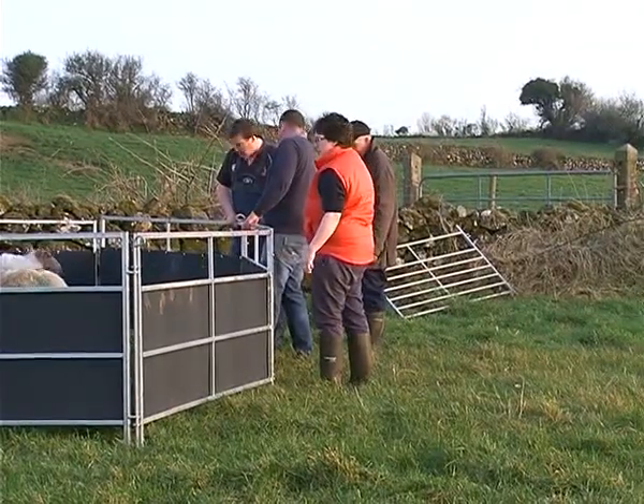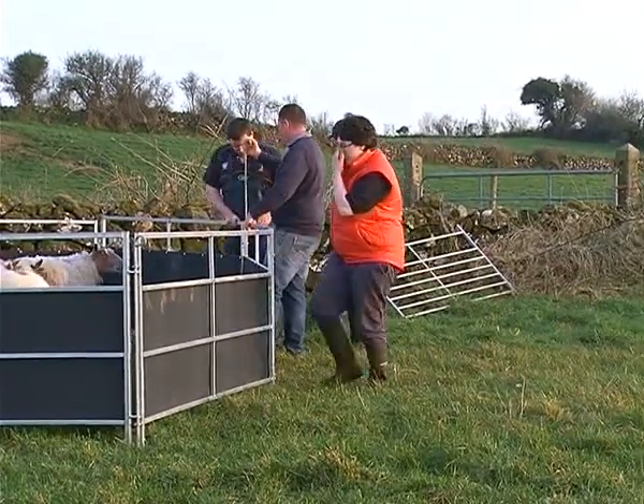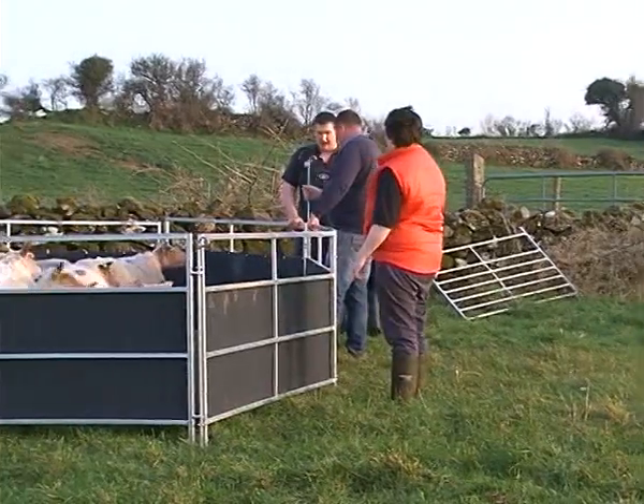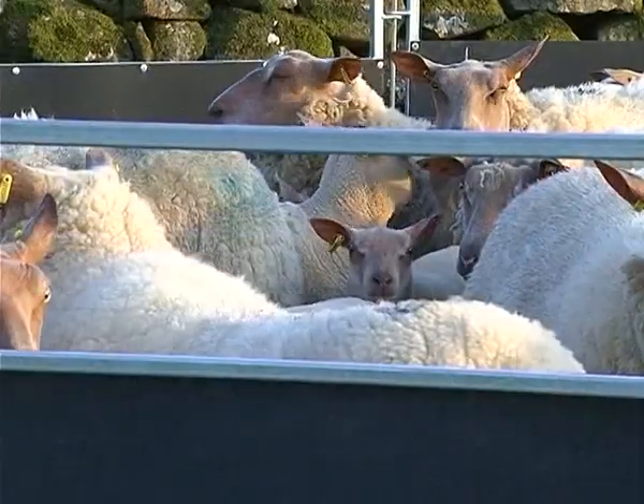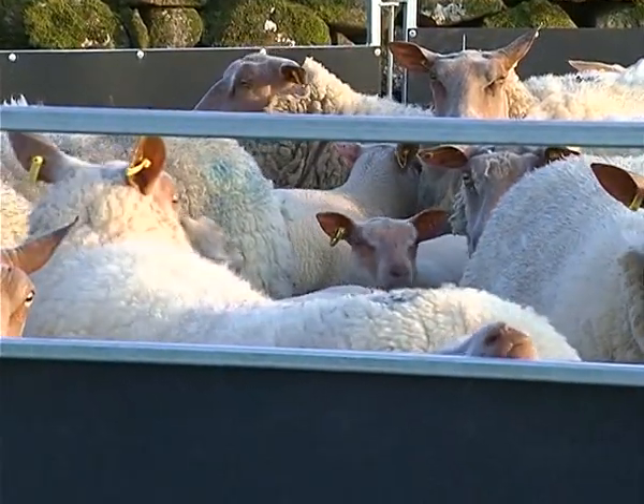Jane Tannehill and her husband Alan farm at Calaig near Coleraine, where Jane runs her flock of Pedigree Rouge sheep. Their proper name is Rouge de Lue, and they originated in the Loire region of France.